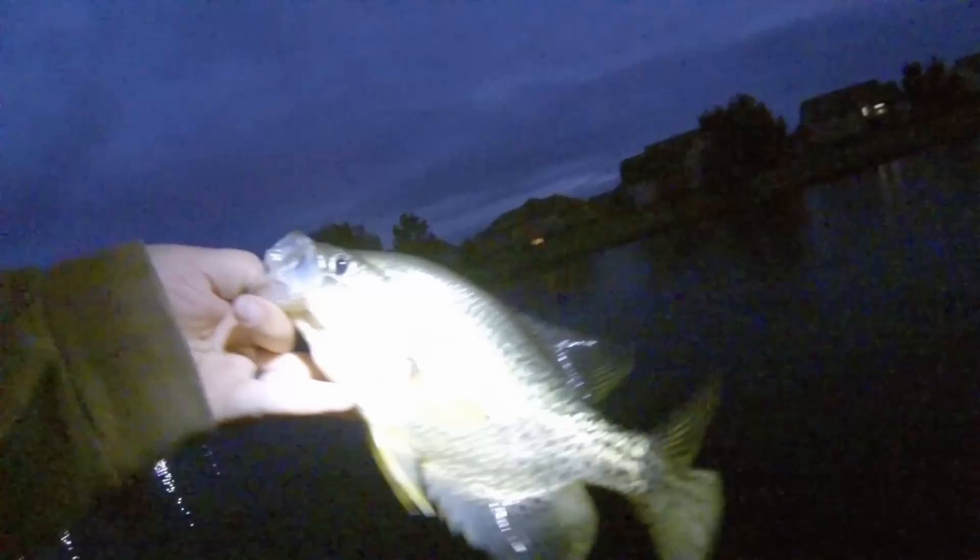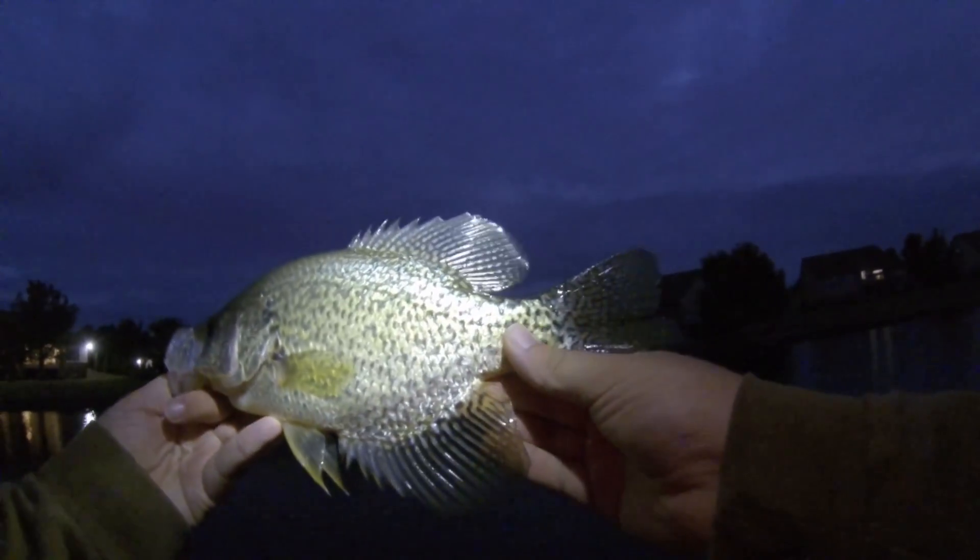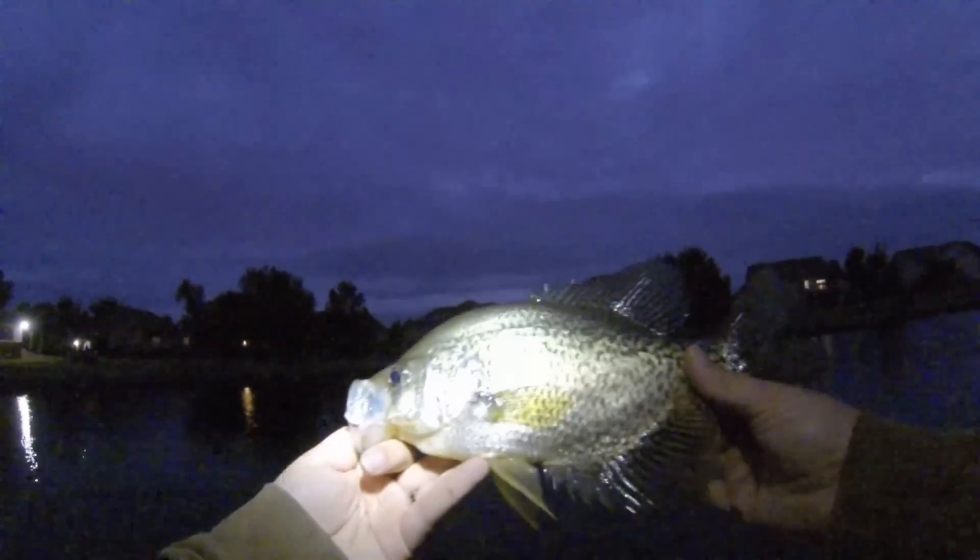Oh we got a crappie! I found a little hot spot here. Hopefully you guys can still see - I turned on my headlamp here. Got a good sized black crappie - hold still there buddy. Look at that! Another beautiful fish. Night time is where it's at out here. Give me three or four of those and I'll have dinner - I love crappie!